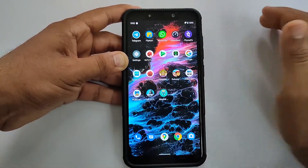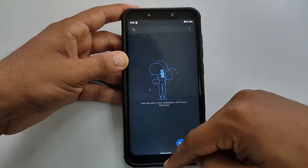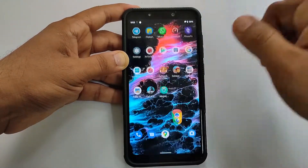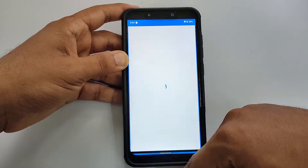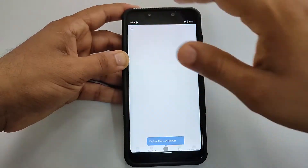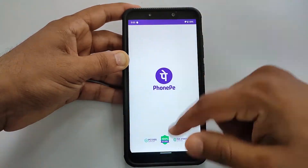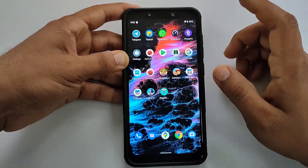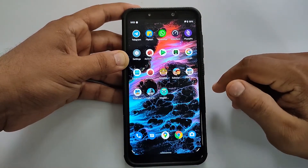Without wasting more time, let's quickly get into the app opening test. Starting with Dialer, Messenger, Google Maps, Chrome, Telegram, Flipkart, WhatsApp, PhonePe, Settings, and Google Search. Everything works pretty smooth here.